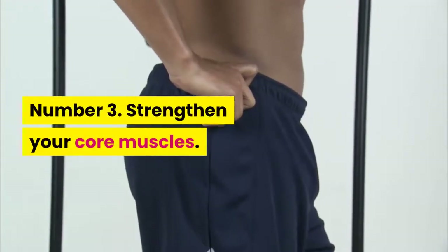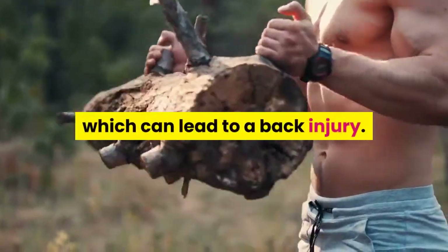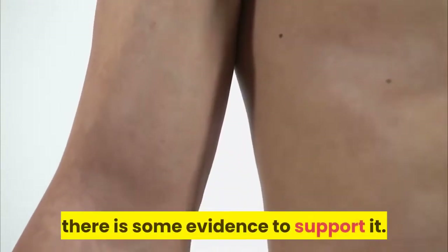Tip 3: Strengthen your core muscles. A lack of exercise can lead to weak back muscles, which can lead to a back injury. While core muscle strength is not definitively linked to lower back injury risk, there is some evidence to support it.